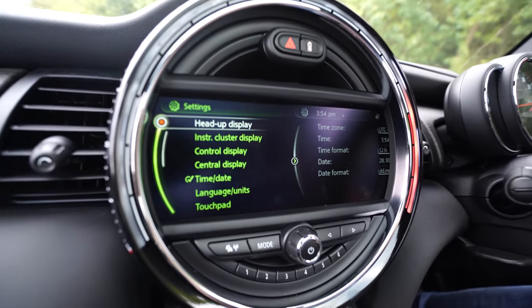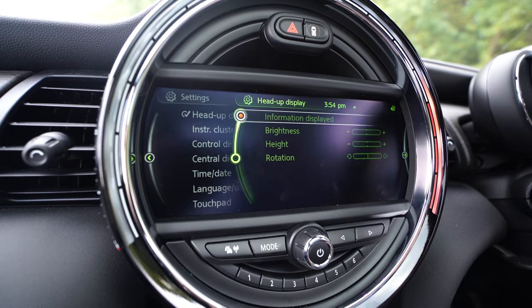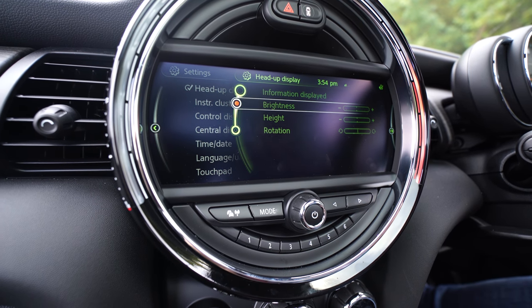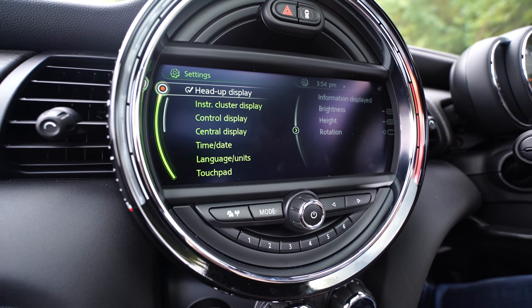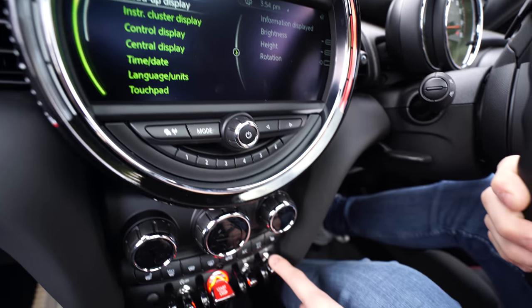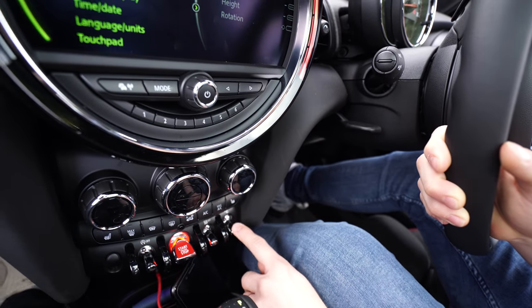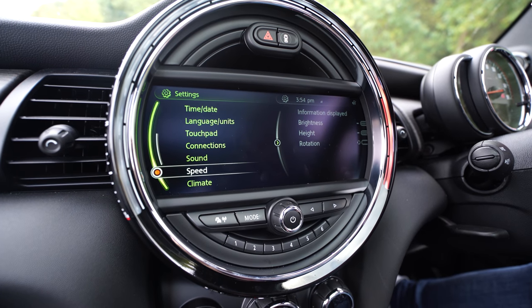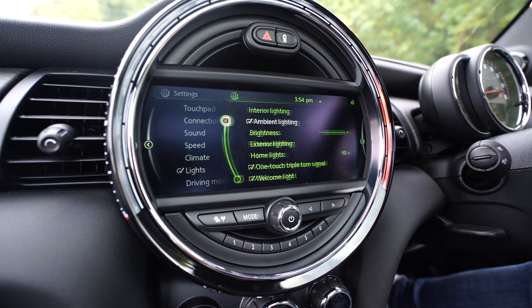Next on the list is the settings pane. Some of the main ones that stand out are the heads-up display options — you can change the brightness, the height, and the rotation of the heads-up display. You can put it away using this button here and bring it back out using this button here. Going down, we're going to find lights, which is also a really cool one.